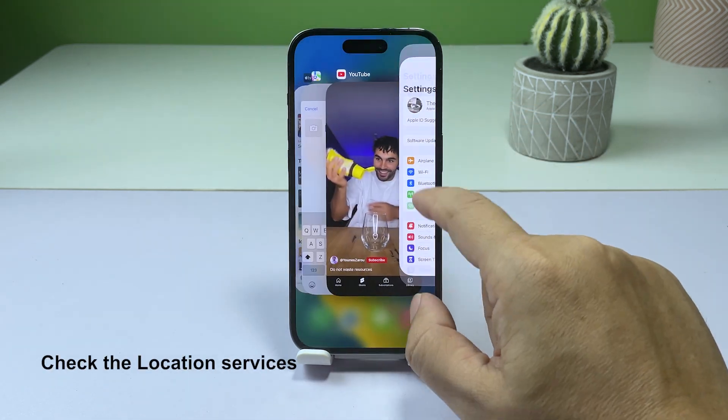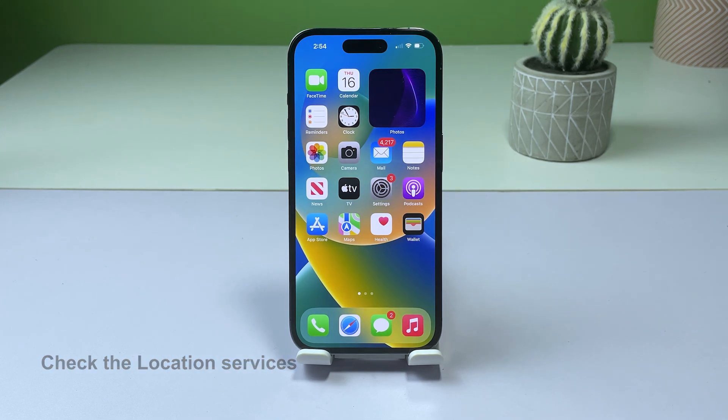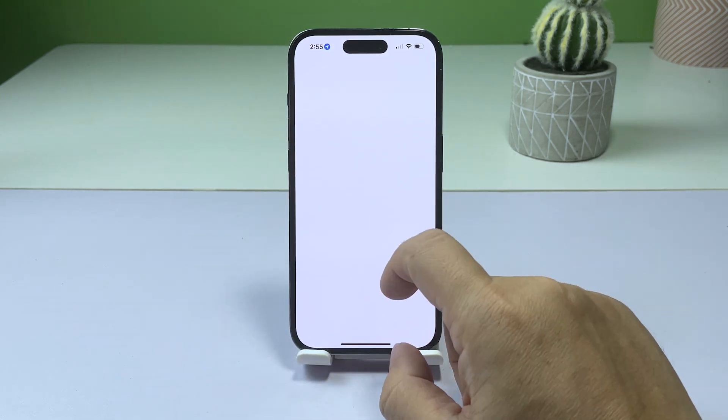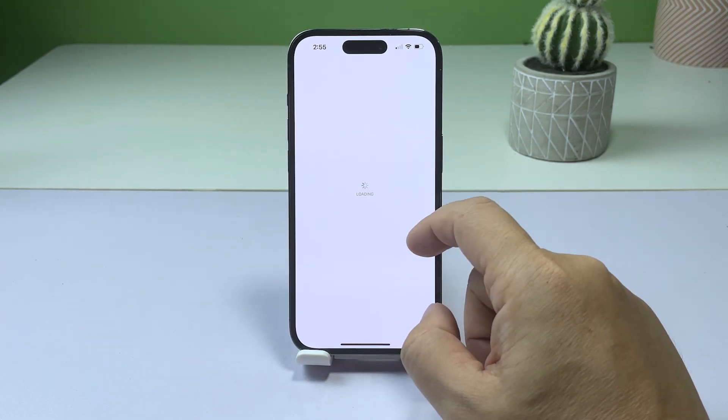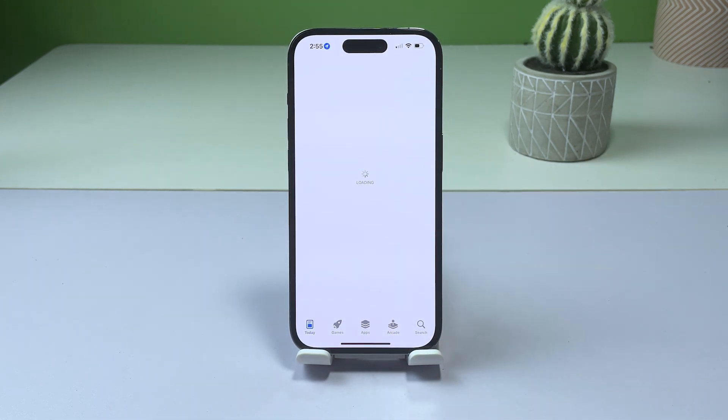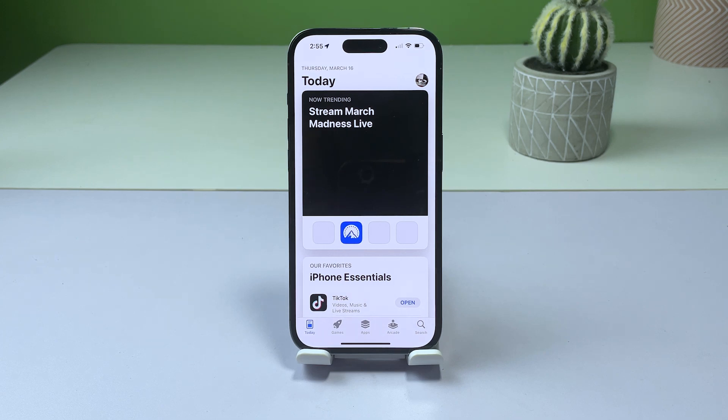Second solution: check your location services. Checking your location services is important because it ensures that the Maps app has permission to access your location and can provide you with accurate directions. Without proper location access, the Maps app may not be able to provide accurate directions, leaving you lost and unable to navigate effectively.